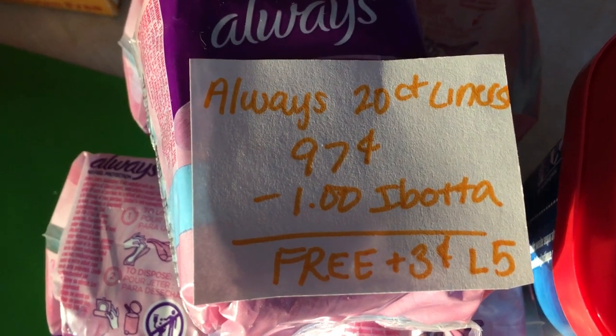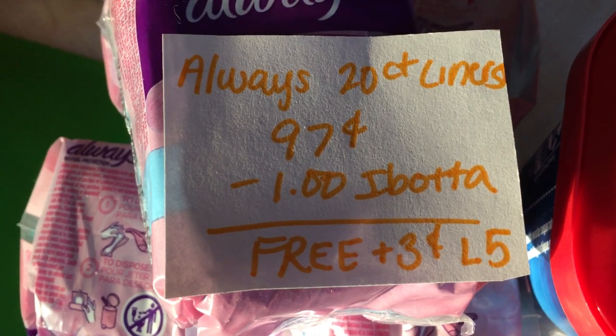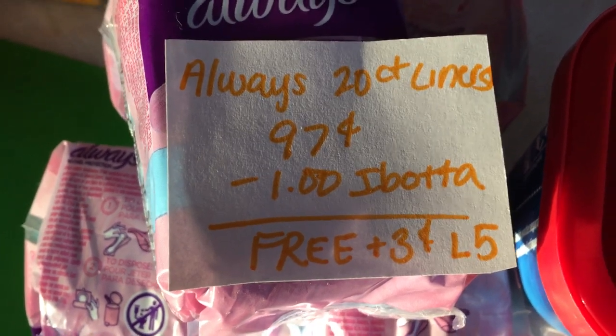The next deal I'm super excited about — the Always liners reset for me. They are 20-count liners at 97 cents. Ibotta is giving a dollar back on each one, making it free plus a 3-cent money maker. This is a limit of five.